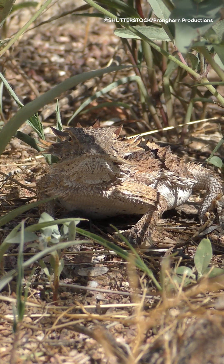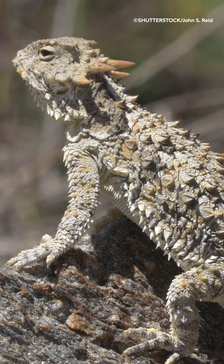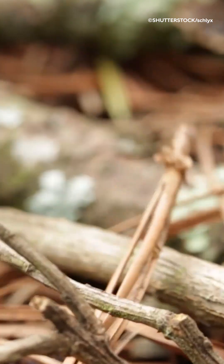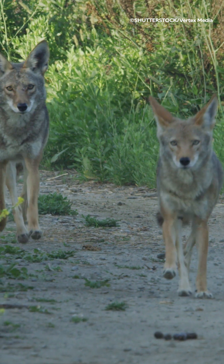Horned lizards have a wide variety of predators from which they require different defense strategies. They can deal with most of them using camouflage, the spiny horns that cover their bodies, or just by running away. But against large mammals like coyotes and bobcats, these aren't enough.